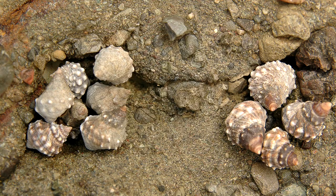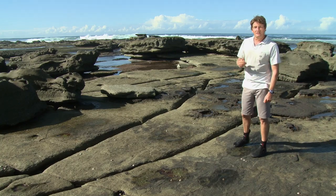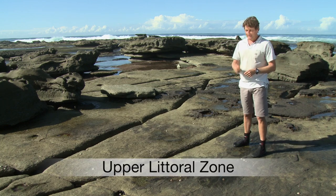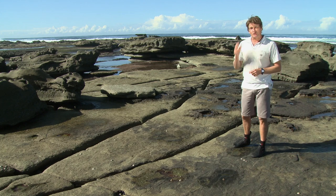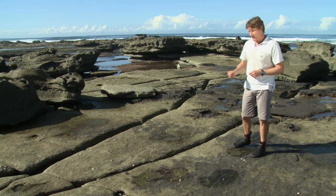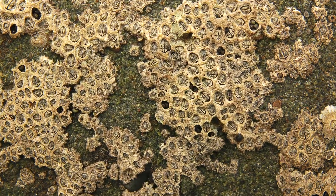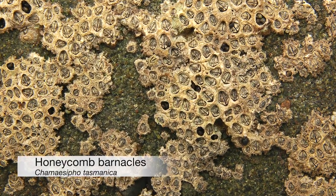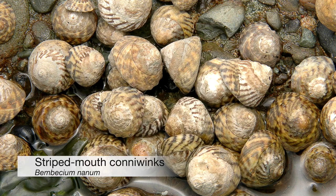One of these adaptations is to be a light colour which helps reflect sunlight and prevent them from heating up too much. The highest of the intertidal zones is the upper littoral zone. Here the creatures spend a lot of time out of the water so they either have to store water or retreat to crevices or pools. Indicator species in the upper littoral zone include honeycomb barnacles, rose barnacles and striped mouth conniewinks.